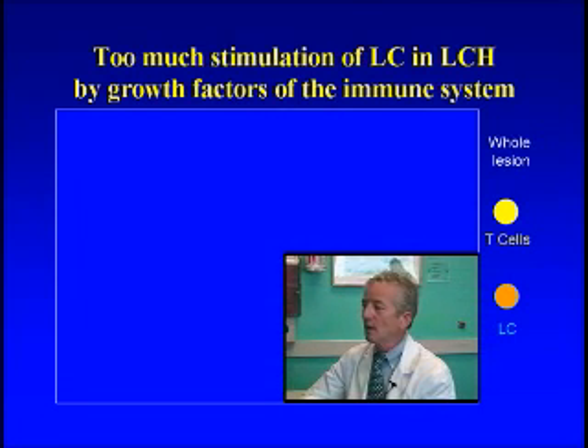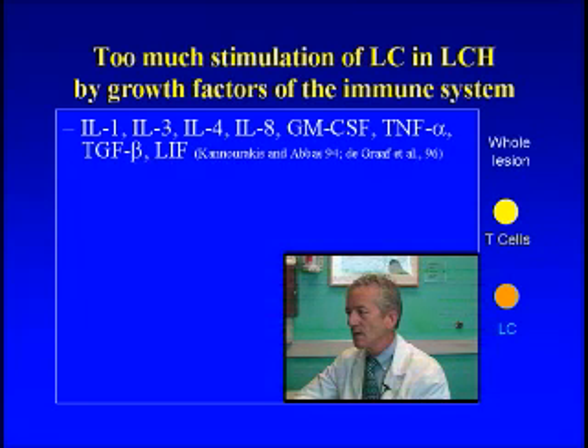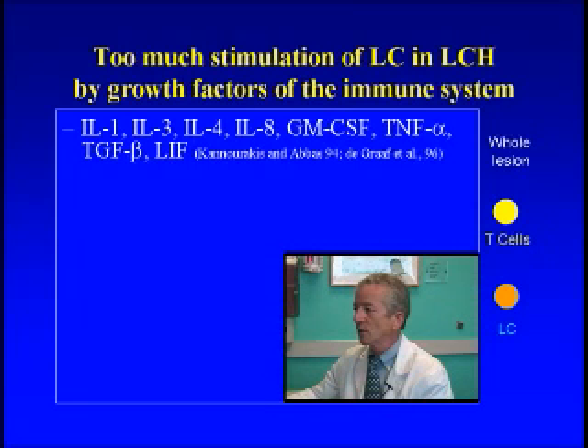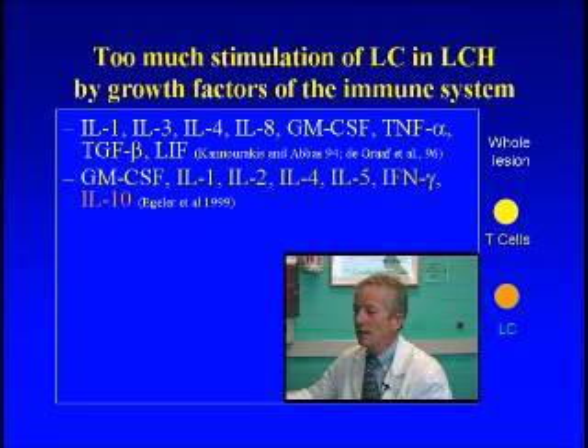Back in the mid-90s, George Kanarakis, Abdul Abbas, and Jan de Graf published some papers in which they looked at whole LCH lesions, and they found this list of growth factors you see here: Interleukin 1, 3, 4, 8, GM-CSF, TNF-alpha, TGF-beta, and some others.